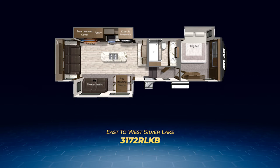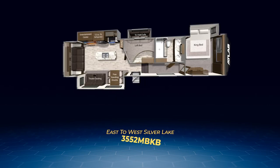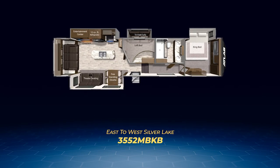The final two Atlas floor plans are the mid-bunk models classified as bunkhouses. The final Atlas floor plan is the 3552MBKB. The back half is virtually identical to the 3252MBF. In the front, you'll find a king bed in a slide and a front cap covered with a wardrobe closet and washer-dryer prep. The bathroom has dual vanity sinks. The private bunk room has its own entertainment center across from a slide-out containing the tri-fold sofa. Above the room is a queen-size loft area — makes it absolutely beautiful.